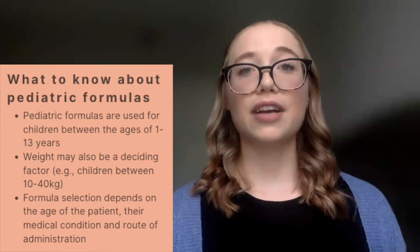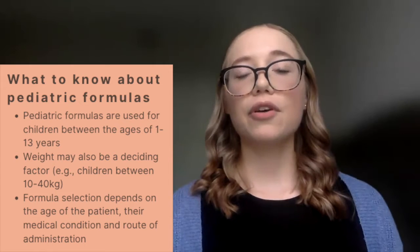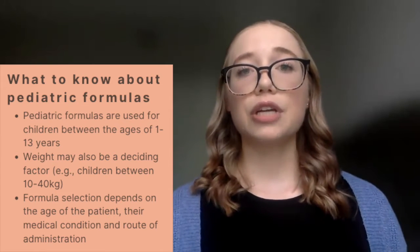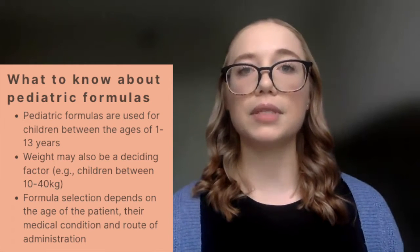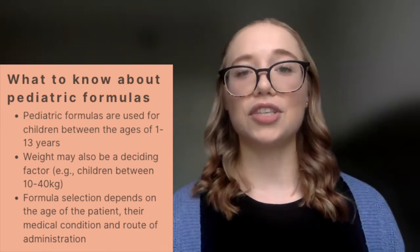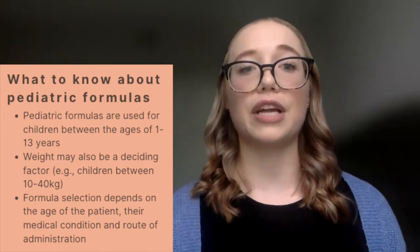In general, pediatric formulas are indicated for use for children between the ages of 1 through about 13 years of age. However, you can also consider the patient's weight — we generally think of a pediatric formula as being utilized for children between about 10 to 40 kilograms. You also want to look at the full nutrient composition to ensure you're meeting the DRIs for that specific patient in terms of their age and gender.